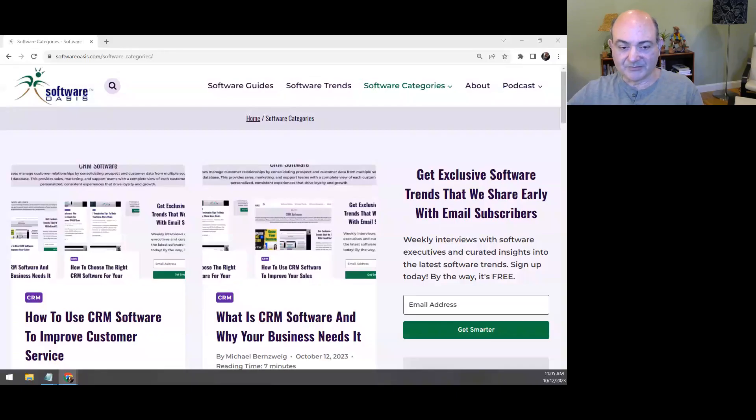This is Michael Bernsweg from Software Oasis. Welcome to this third video in our six-part series on AI software for business. In this video, I'll outline some of the key features and capabilities of AI software that deliver value for businesses of all sizes.